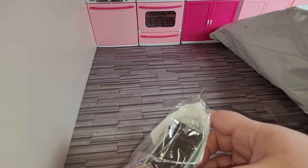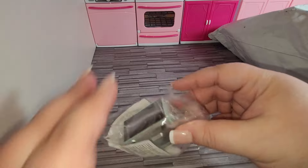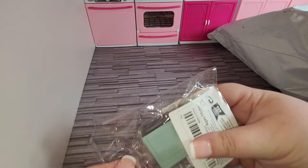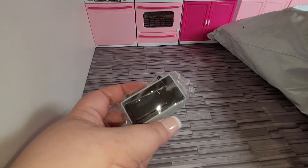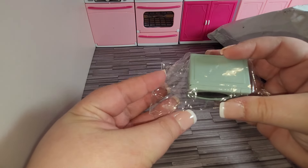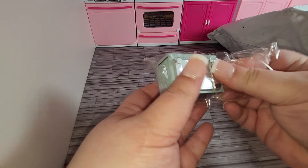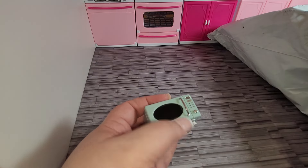We have a microwave. It's for $3.50. The door works. Very cute.